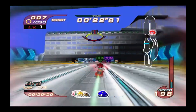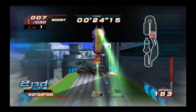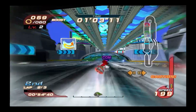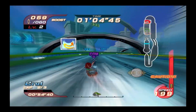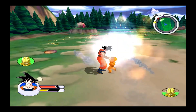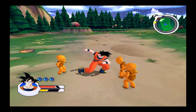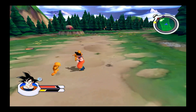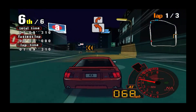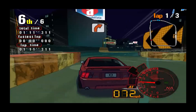Sonic Riders looks amazing on the Deck screen; races run smooth unless there are a ton of effects or AI on screen — still a fun, fluid experience overall. Dragon Ball Z: Sagas runs fine at 30 frames per second with some drops in heavy fights. Not flawless but perfectly playable.